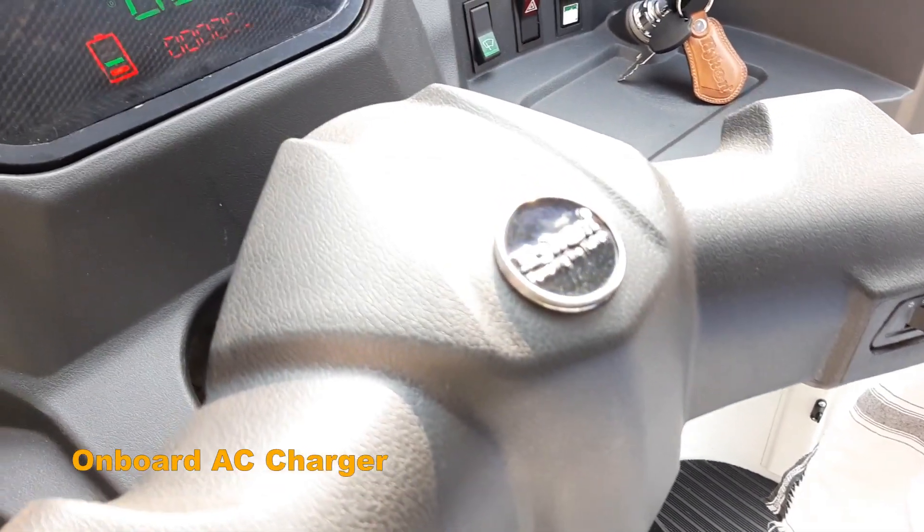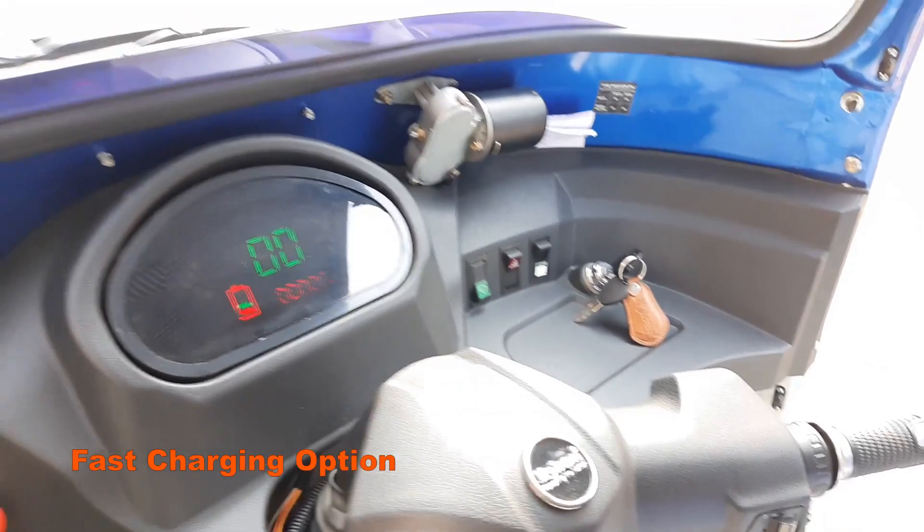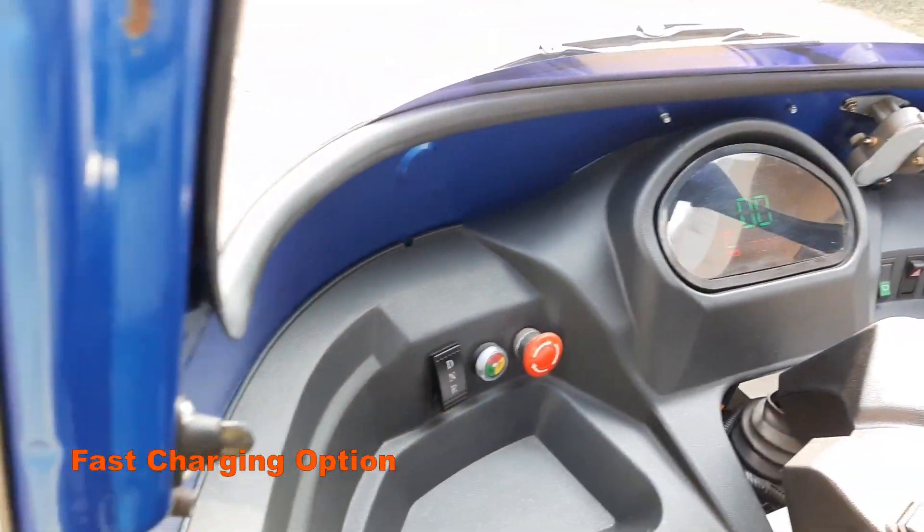The rear helical spring hydraulic shock absorber, dual front shock absorbers, and Hill Assist Control offer a smooth driving experience.